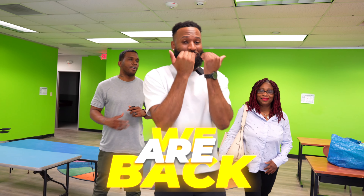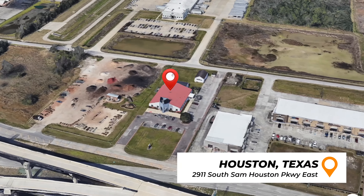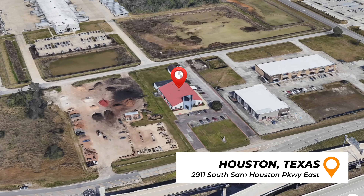Y'all already know what it is, man. We are back in H-Town, Texas. It's a kid, a billionaire. Where we at? Where we living? This is the Ben and Dexter Set, 2911 South Houston Park, Bay East.